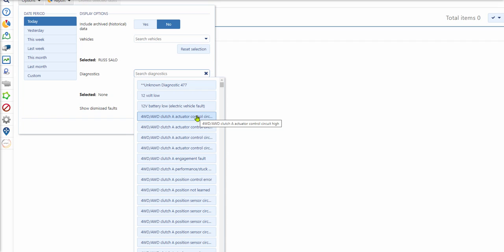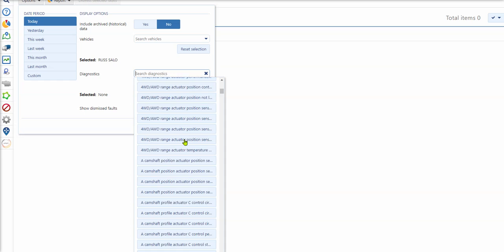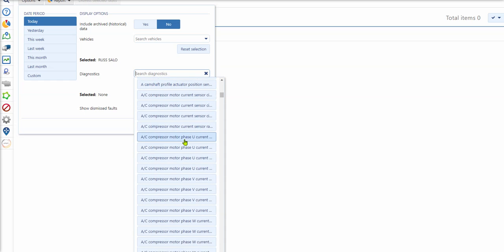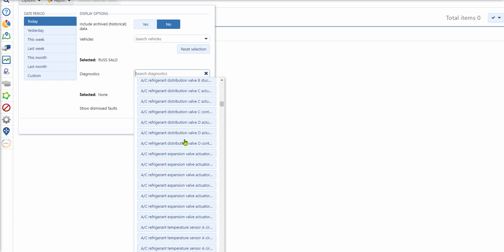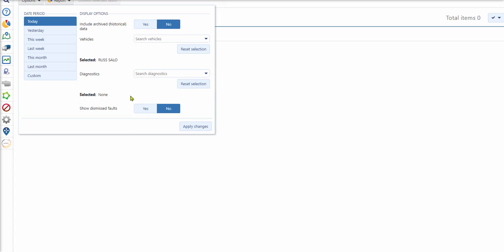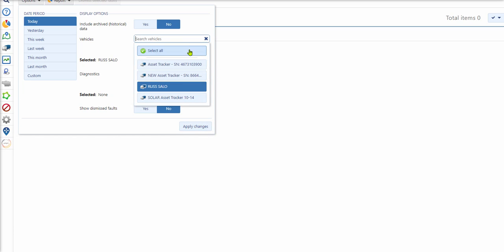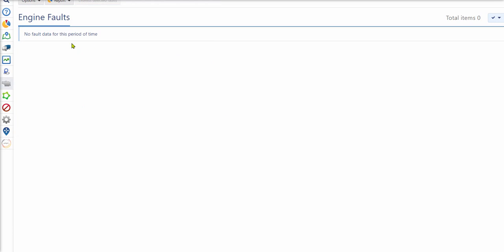The nice thing about the Geotab system is there are hundreds and hundreds of diagnostics. Geotab prides itself on having the best engine diagnostics list in the industry. I can then just apply it with the changes — I'm looking for my vehicle, I can search diagnostics, select them all, maybe for last week, and hit apply changes.